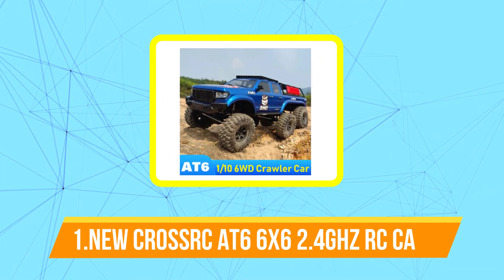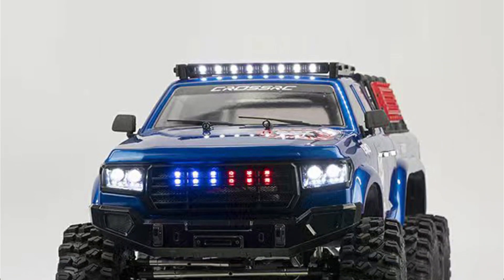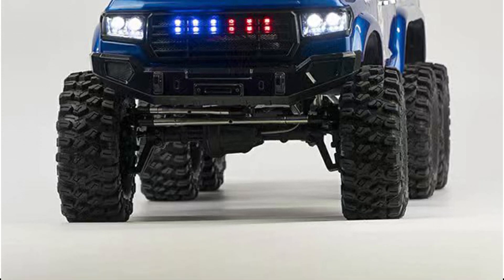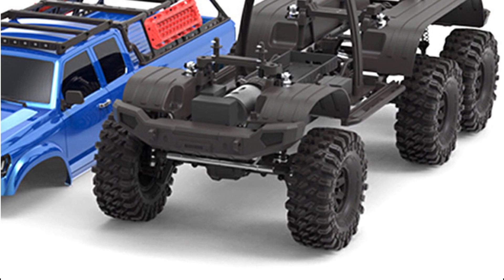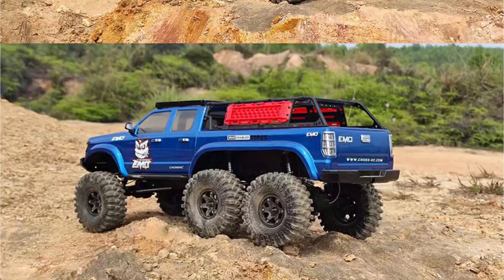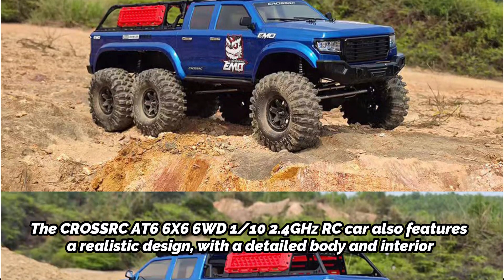And at number one is the new Crosserq AT66x 6WD 1/10th scale 2.4 GHz RC car. It features six-wheel drive at a one-tenth scale size, designed for off-road use with durable construction that can withstand rough terrain. The 2.4 GHz remote control allows for precise control of the car's movements, and the six-wheel drive system provides excellent traction and stability on uneven surfaces. The car is powered by a high-performance motor and features oil-filled shocks for a smooth ride, as well as a realistic design with a detailed body and interior.